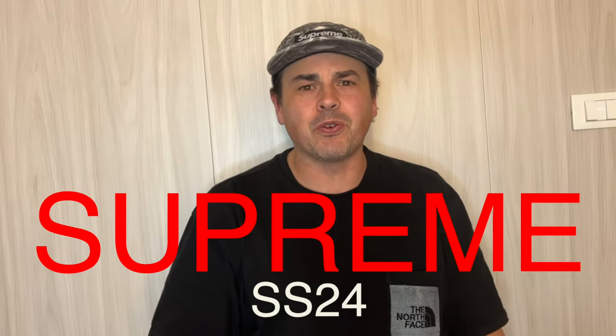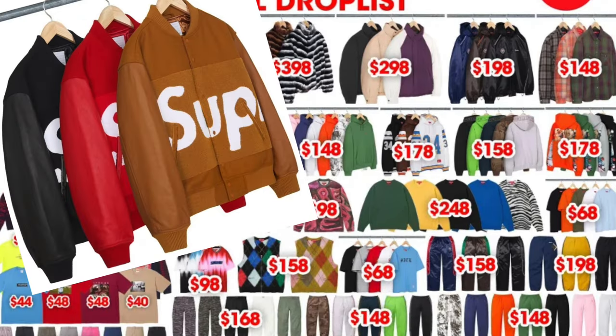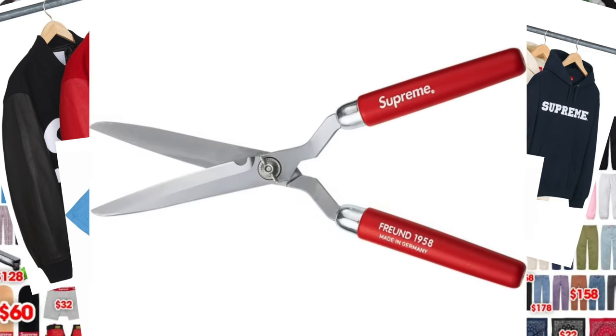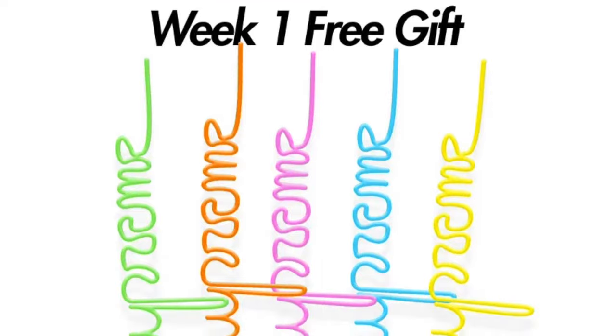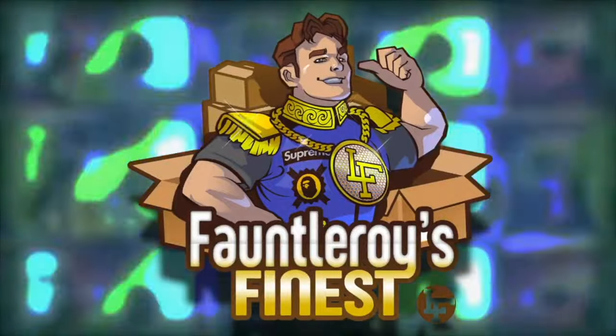Supreme's Spring Summer 24 season is upon us. Week 1 is chocked full of items — jackets, t-shirts, hoodies, sweaters, bags, hedge clippers. Welcome back, friends, to another edition of Fauntleroy's Finest. I'm back, and so is Supreme. Spring Summer 24 is here, and I'm going to take you through some of the best items that I think you should be targeting for Week 1.